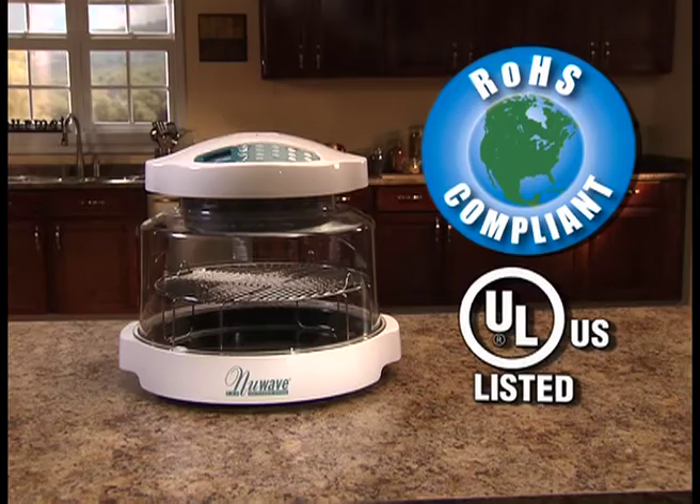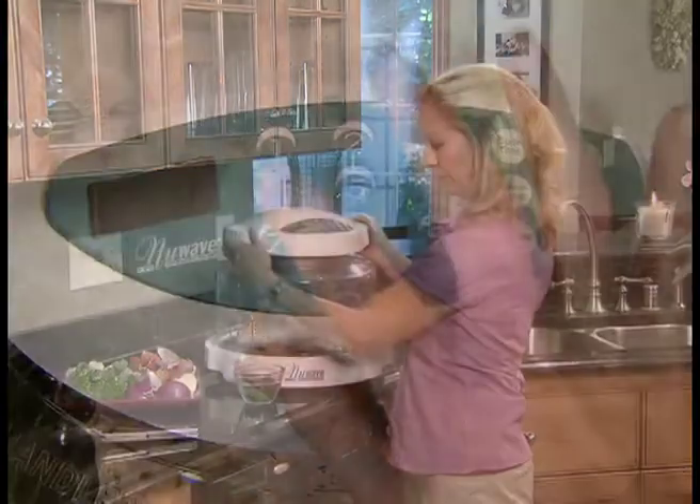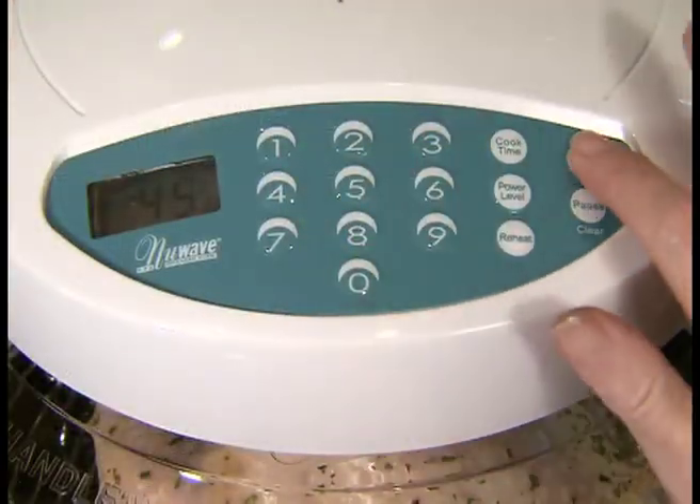Anyone can use the New Wave Oven. Just place your food, fresh or frozen, on the cooking rack, close the dome, set the timer, then just touch and go.